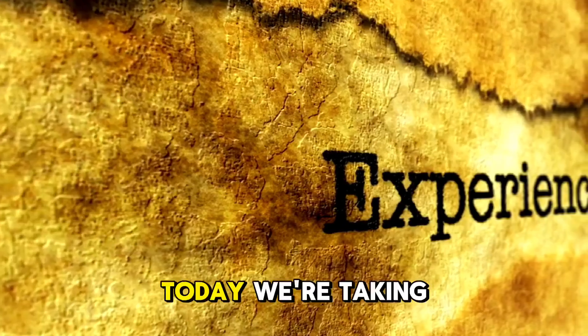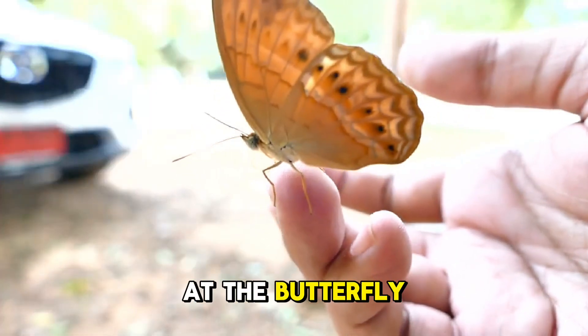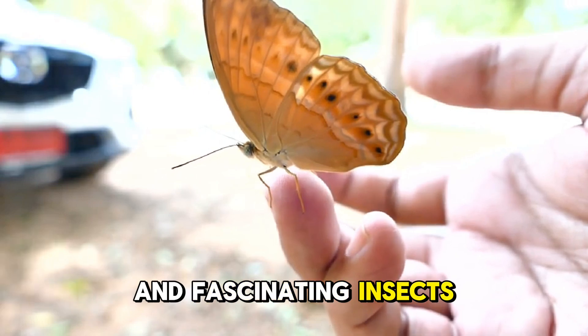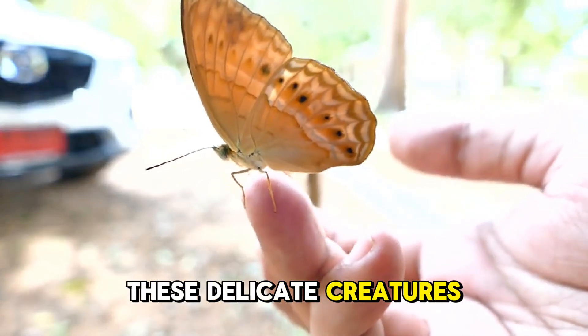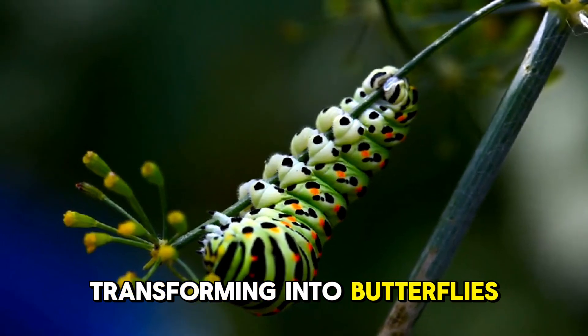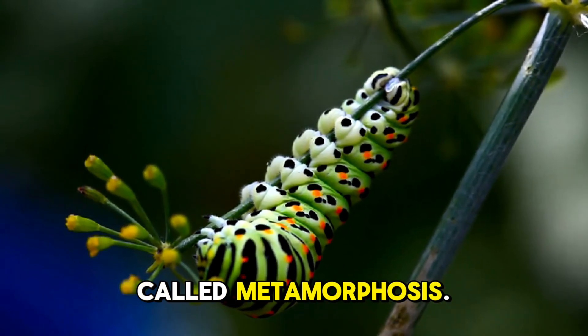Hey, explorers! Today we're taking a closer look at the butterfly, one of nature's most beautiful and fascinating insects. These delicate creatures start their lives as caterpillars before transforming into butterflies through a process called metamorphosis.